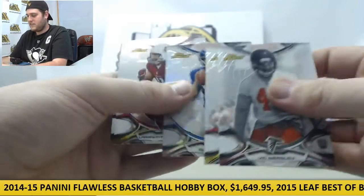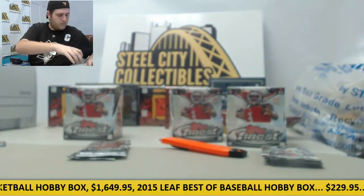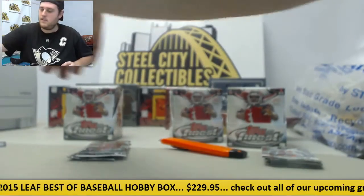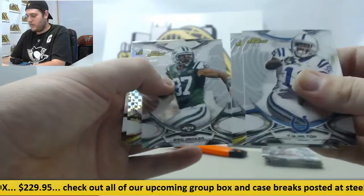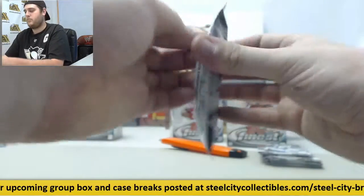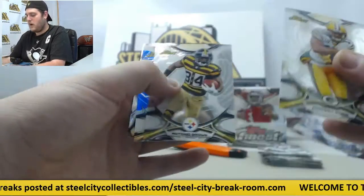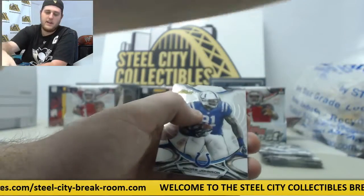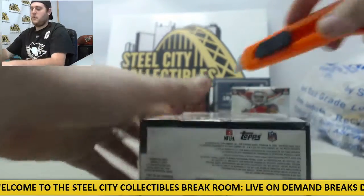Vic Beasley rookie, Travis Kelce, Eli Manning, Fitzgerald, Kevin White rookie. Boom — 6 of 10. TY Hilton, Clay Matthews, Eric Decker, Jordy Nelson refractor, and Jalen Strong rookie. Randall Cobb, AB, Dante Moncrief out of 250 blue parallel, Jameis Winston rookie die cut, and Andre Johnson. That was a pretty nice one to hit on.